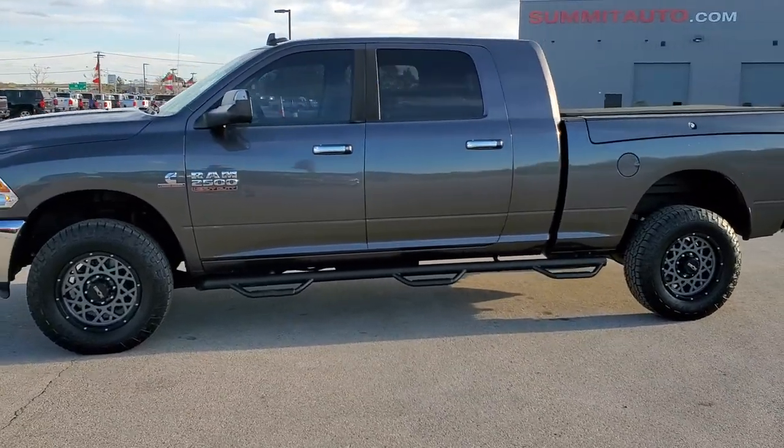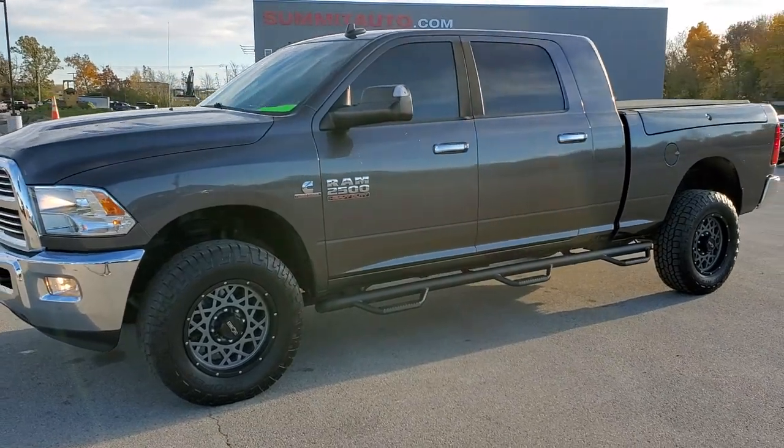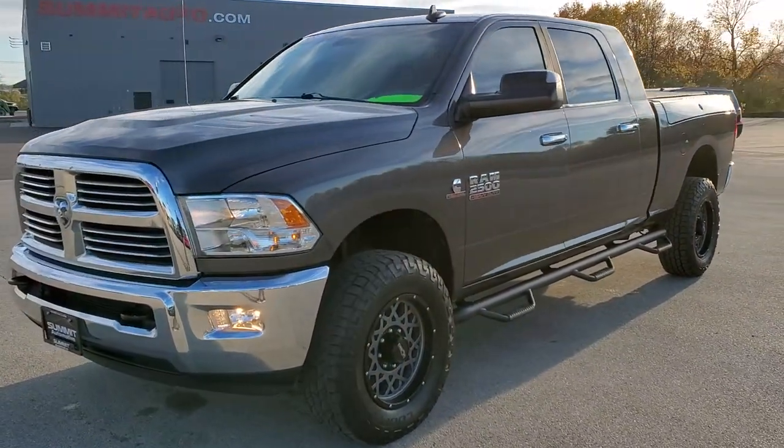This is stock number 11121. We are here at Summit Automotive in Fond du Lac, Wisconsin — your new and used heavy-duty truck and Ram headquarters.